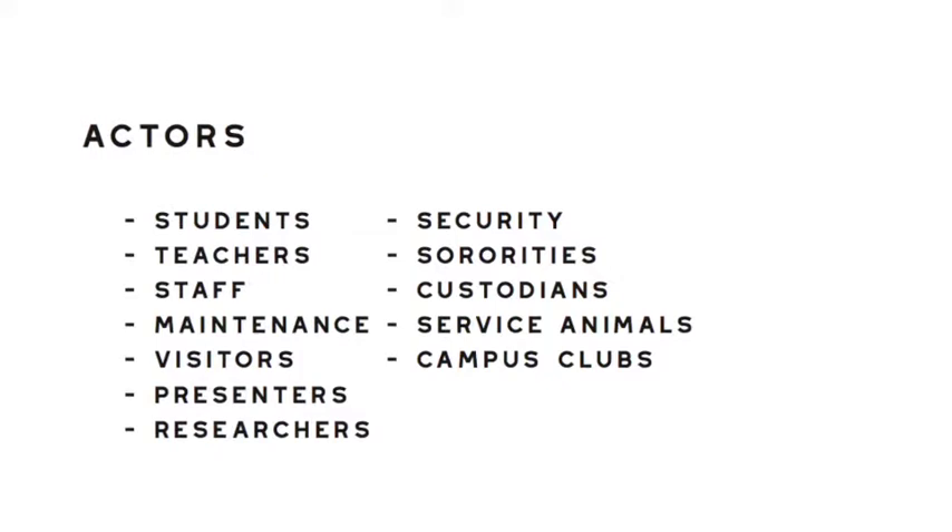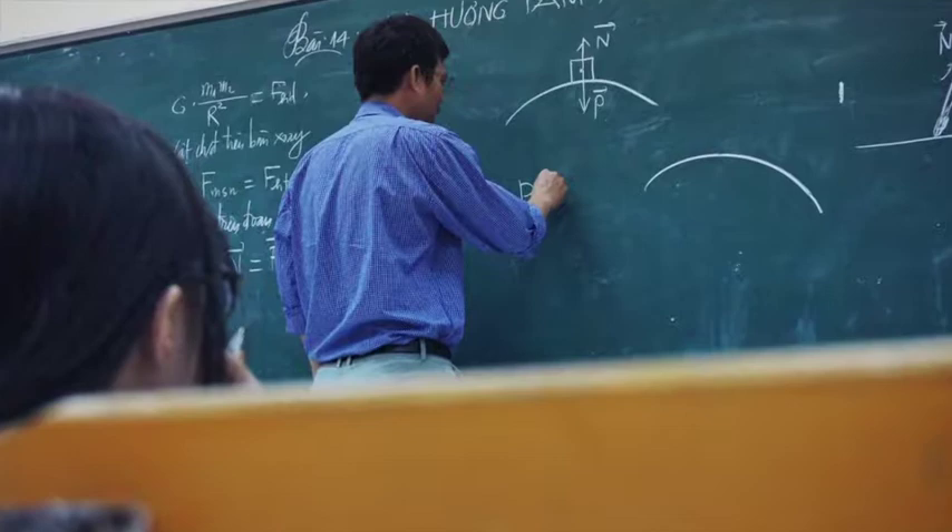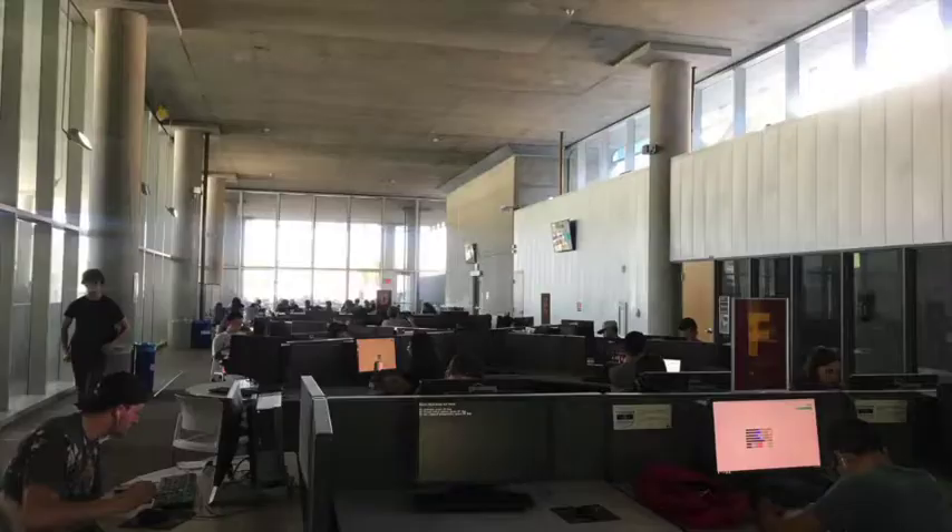Students learn, read, research, study, and attend class, while professors teach, lecture, tutor, collaborate, and host meetings.